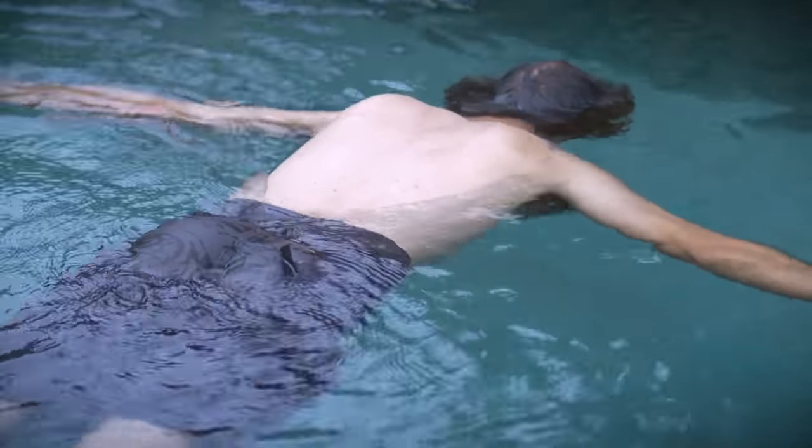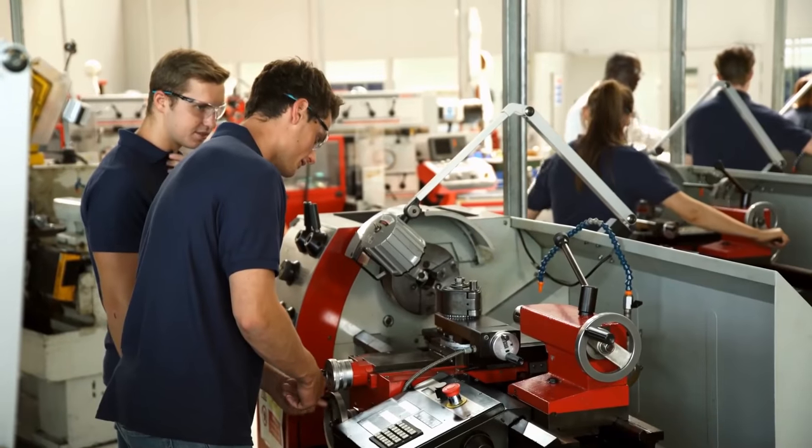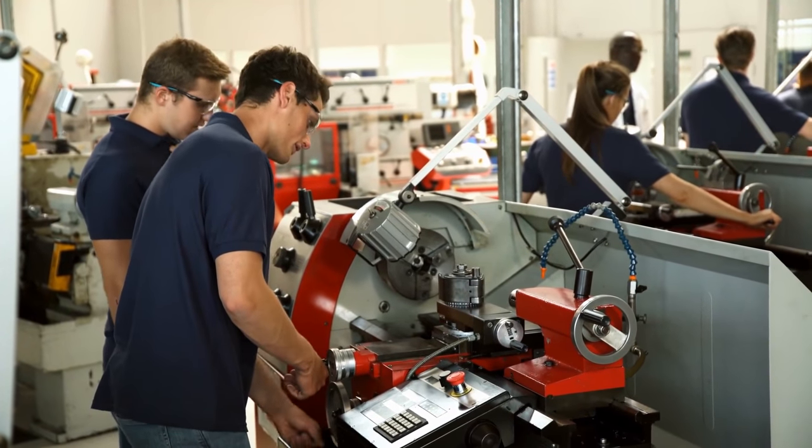That marks the end of this video. What do you think about China's iPhone factories? Would you want to work in one of these mega factories? Let us know in the comments below.